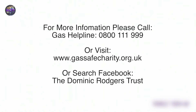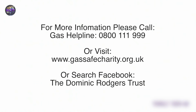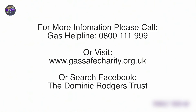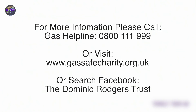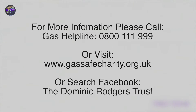For more information, please call Gas Helpline on 0800 111 999, or visit www.gassafecharity.org.uk, or follow the Dominic Rogers Trust on Facebook. I'm Ayo Akiyodi reporting for Kirkley's Local Television.